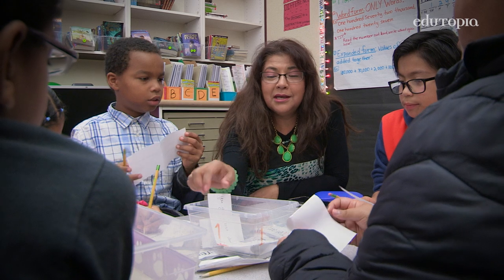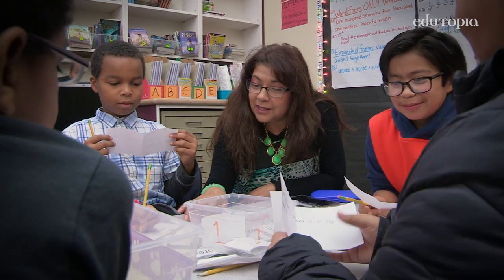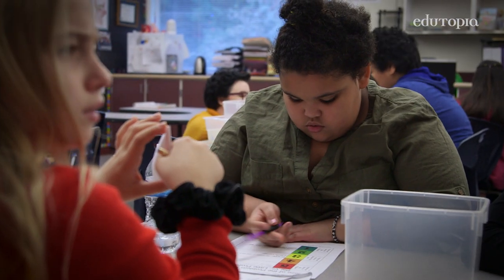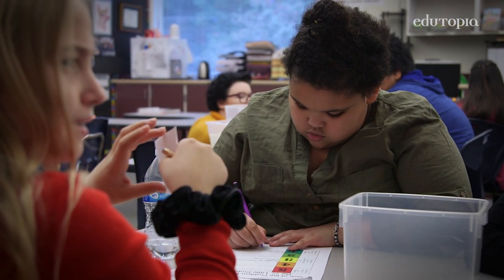We talked about the different sizes of problems, going from one being the smallest up to five being something that's major, that affects lots of people and takes a long time to solve. The students were given pieces of paper with different types of problems on them and then they had to fit them into each category of where they would say that size of the problem would fit.